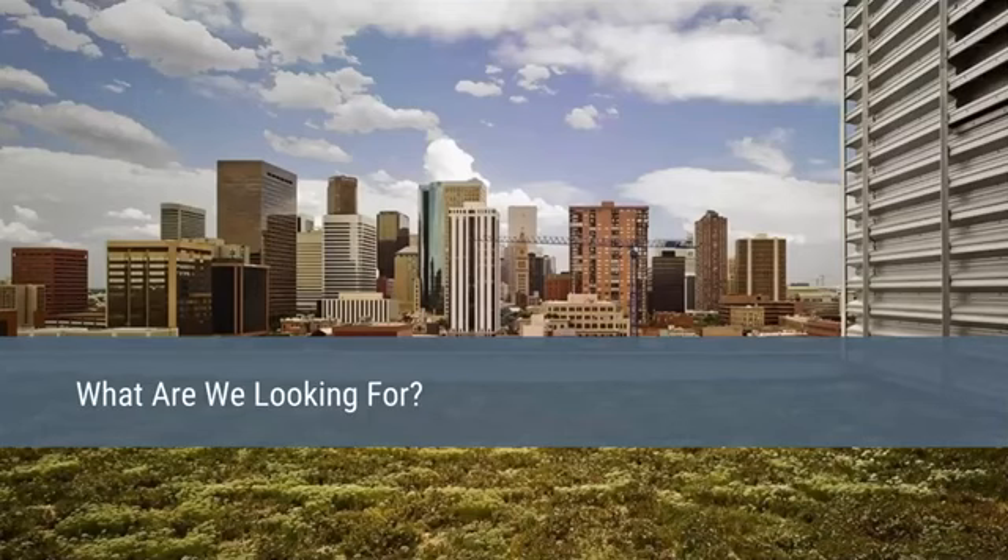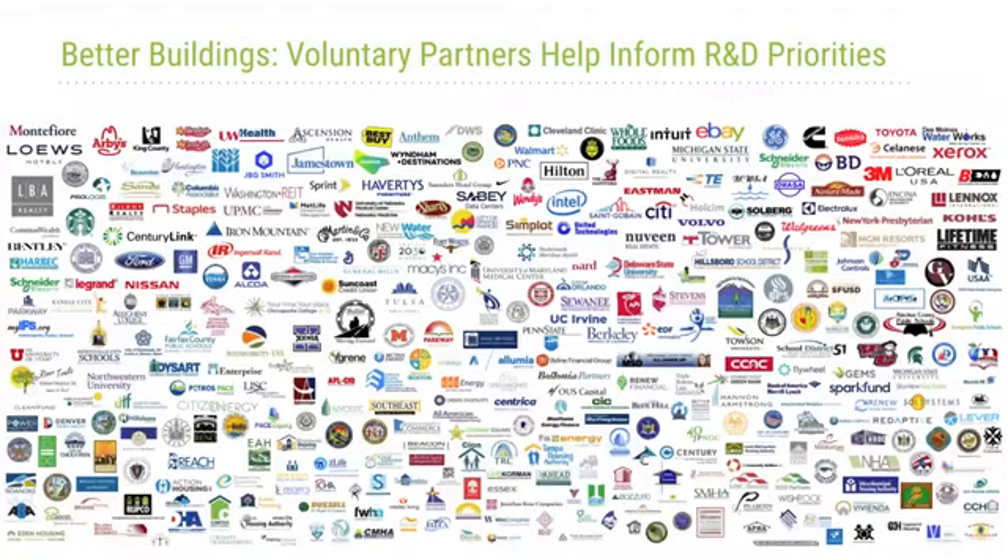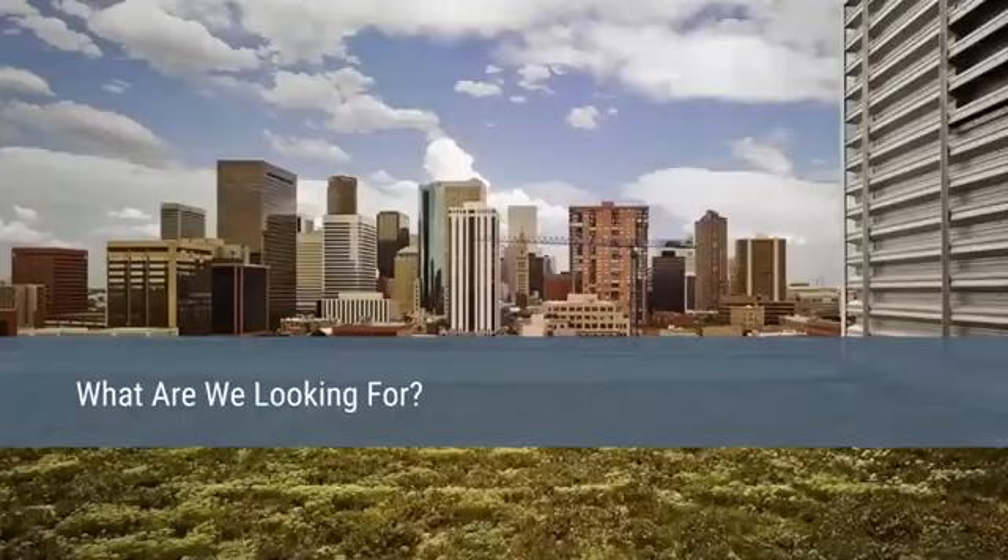The Better Buildings Partners represent 32 of the Fortune 100 companies, 12 of the top 25 US employers, and 30% of commercial building floor space in the United States. That wraps it up for the Department of Energy.